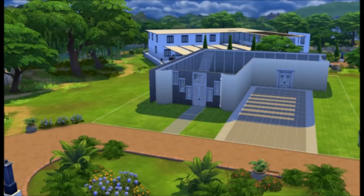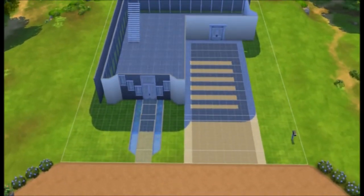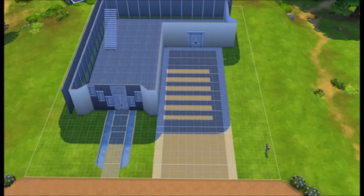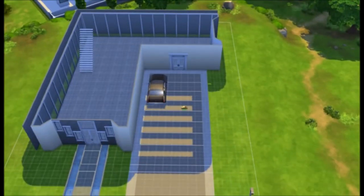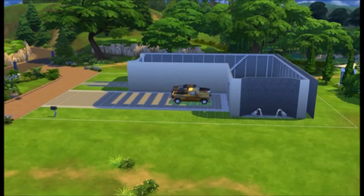I didn't quite like what I did with the entrance, so I just changed it a bit. That should be the house almost done outside. Now I'm just adding these two cars, making sure they fit nicely together.